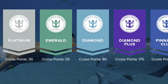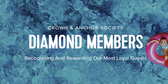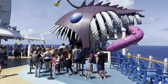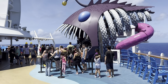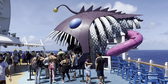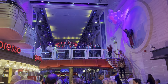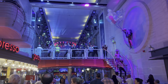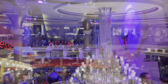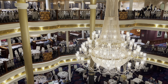Diamond is next and this is a big level where a lot of the benefits really kick in, beginning at 80 cruise points. One of the perks is getting four complimentary drinks per person per day, each up to a $14 value — not counting Starbucks or the Bionic Bar, but you can order specialty coffees, cocktails, beer, wine, liquors, and frozen drinks. You get four per day, and they do not roll over into the next day.